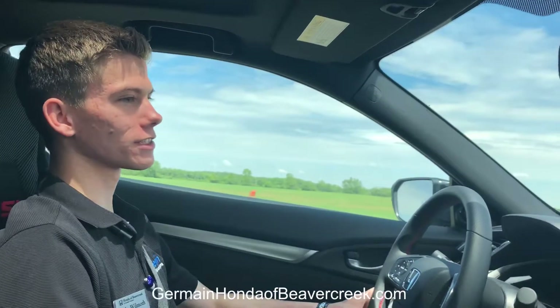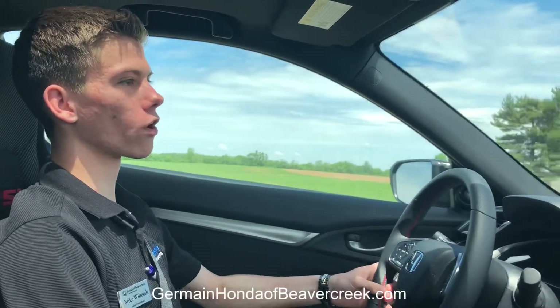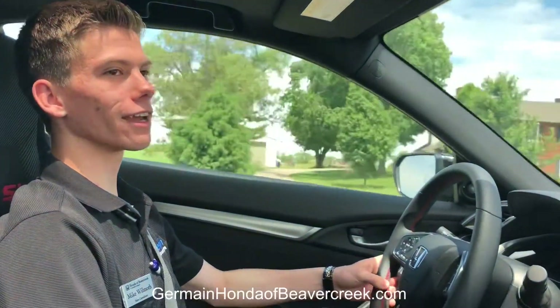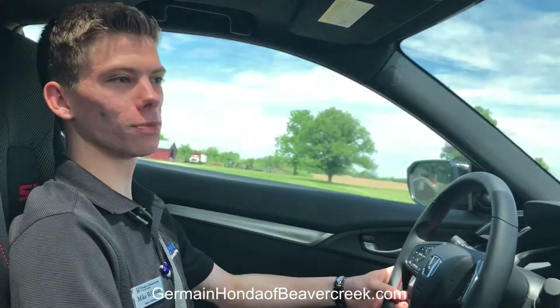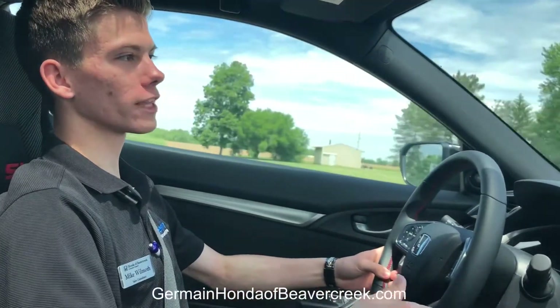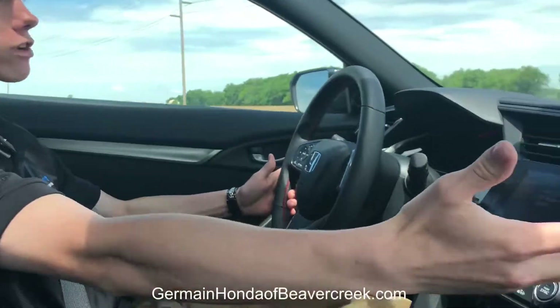Something you can notice about the Civic Si, whether you're on the inside or the outside of the car, is that the styling and design is something you would expect to find on a European sports car. From the sharp edges on the outside and the fancy rims, to coming inside and finding stuff like a carbon fiber dash trim.